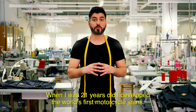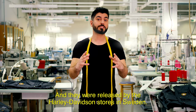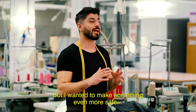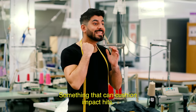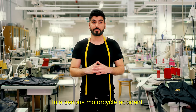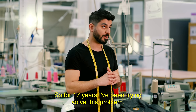When I was 21 years old, I developed the world's first motorcycle jeans, and they were released by the Harley Davidson stores in Sweden. The first versions were with leather and Kevlar, but I wanted to make something even more safe — something that can cushion impact hits, because most injuries occur on the lower body in a serious motorcycle accident. So for 17 years, I've been trying to solve this problem.